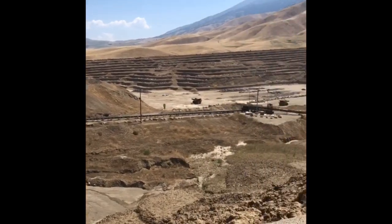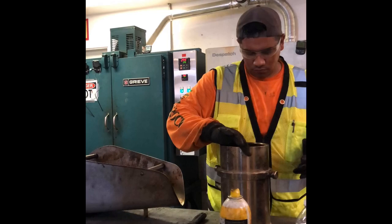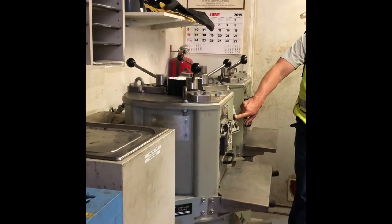During this time we got to see how Granite Construction operates all the way from pulling the rock out of the ground at the Arvin plant, to paving it back and testing core samples to ensure that our quality is up to spec.